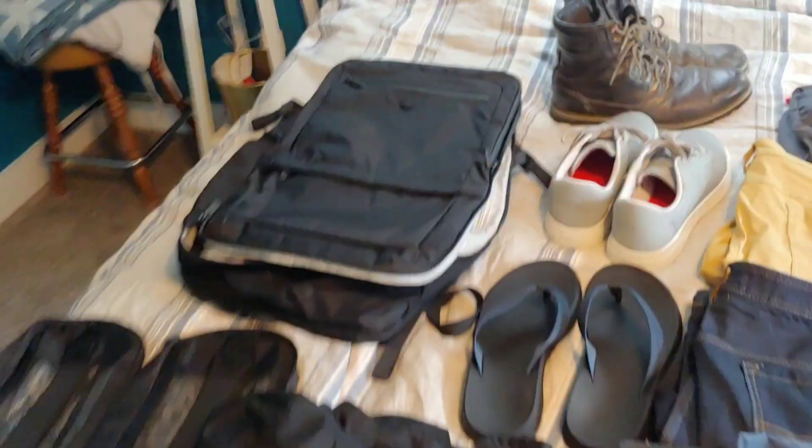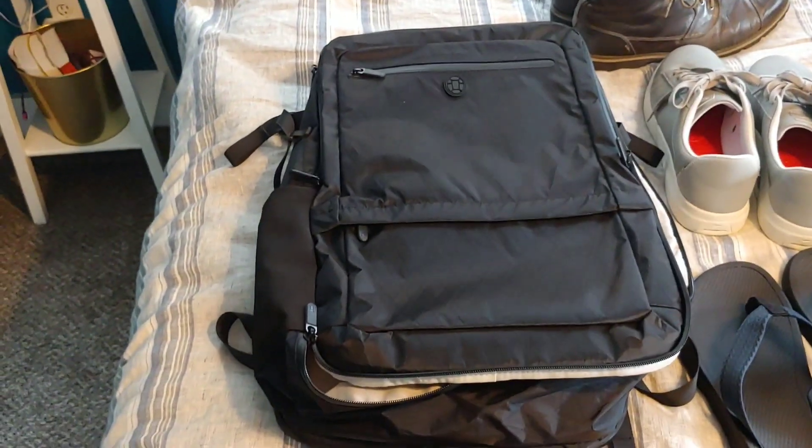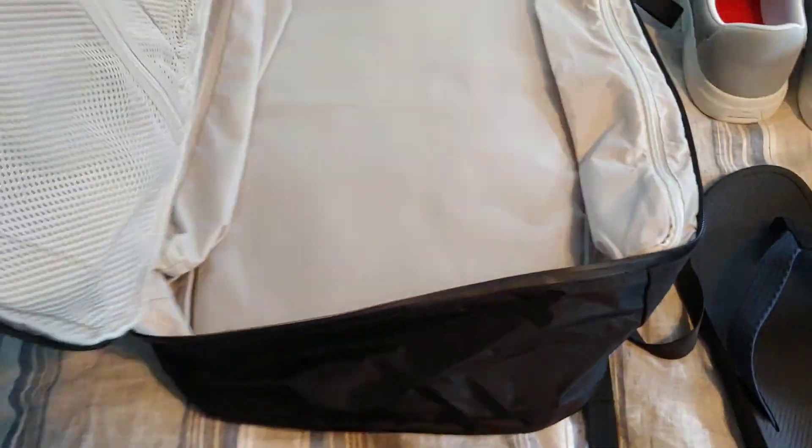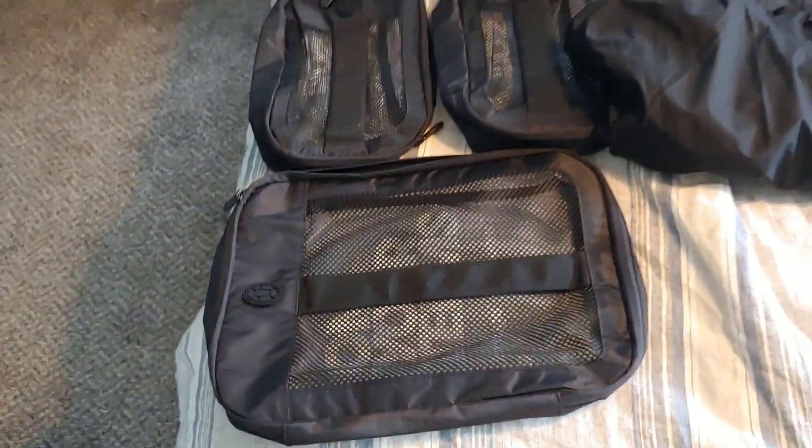This is the bag I'm taking — the Tortuga Outbreaker 35 liter. It's a 35 liter backpack. We'll get more into that on a different video. And then these three packing cubes came with this bag.